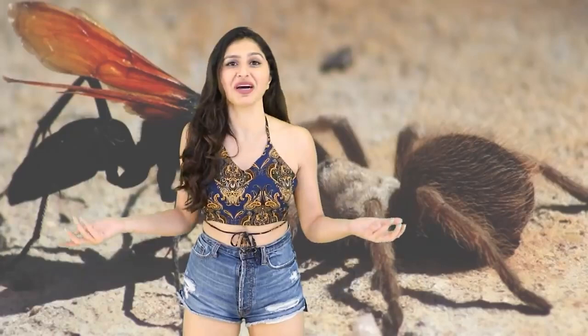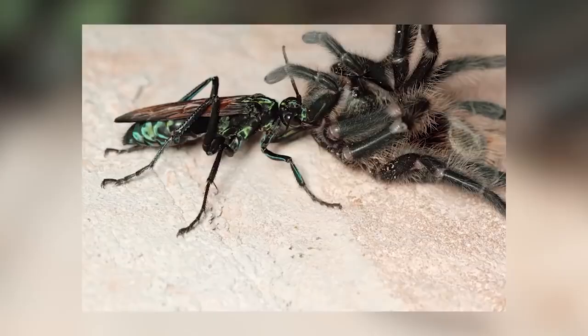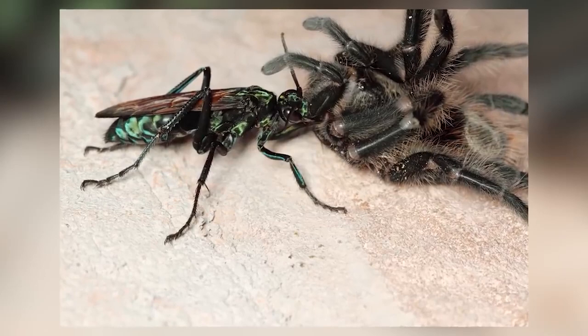Its stinger is nearly a full centimeter long and it's basically just a flying injection. Even a baby Tarantula Hawk Wasp has a super demanding diet — they need spider meat. Their mums go for the thickest spiders out there, and I'm talking thick with two C's.